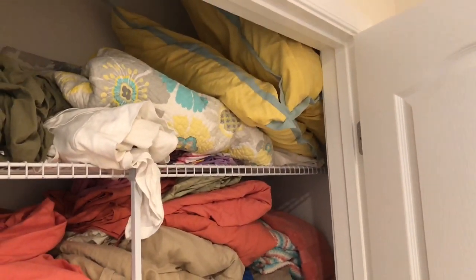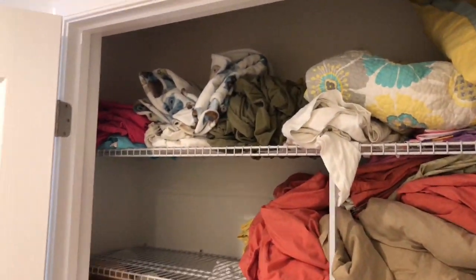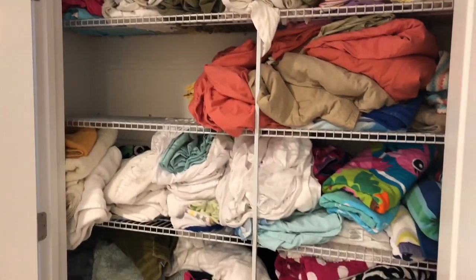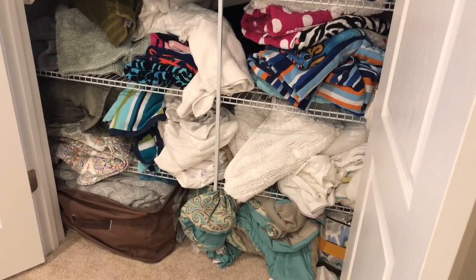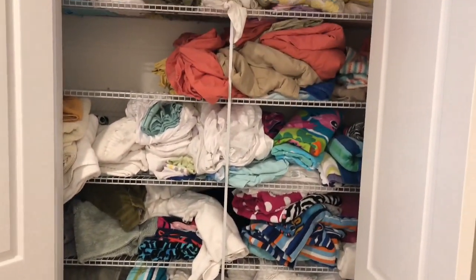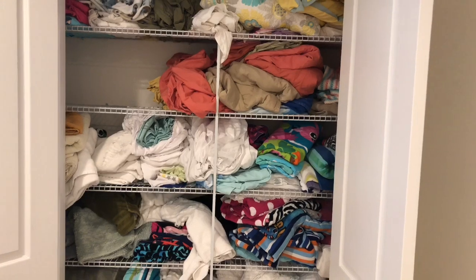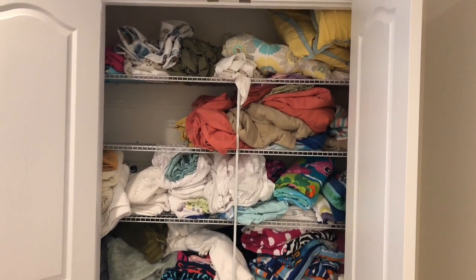Lots of these things I ended up either donating, or the things that were in really bad shape, I tossed. I also used some of the old towels for cleaning rags and whatnot. So this is the before — a complete disaster — and then we're going to look at it after it's all cleaned out.